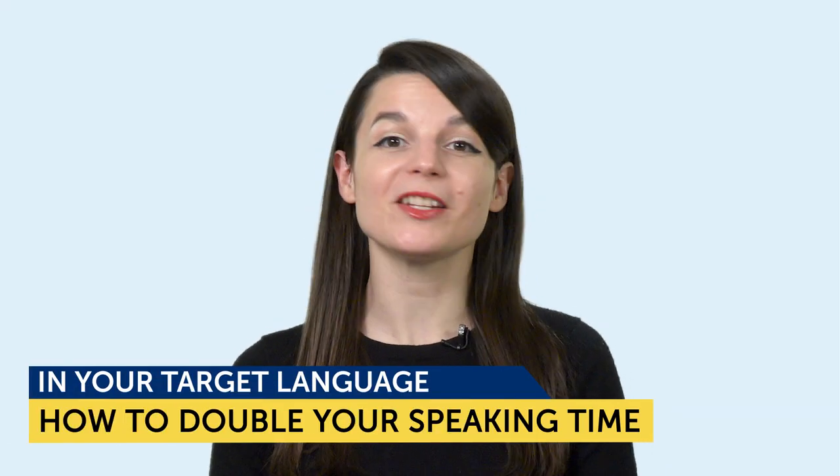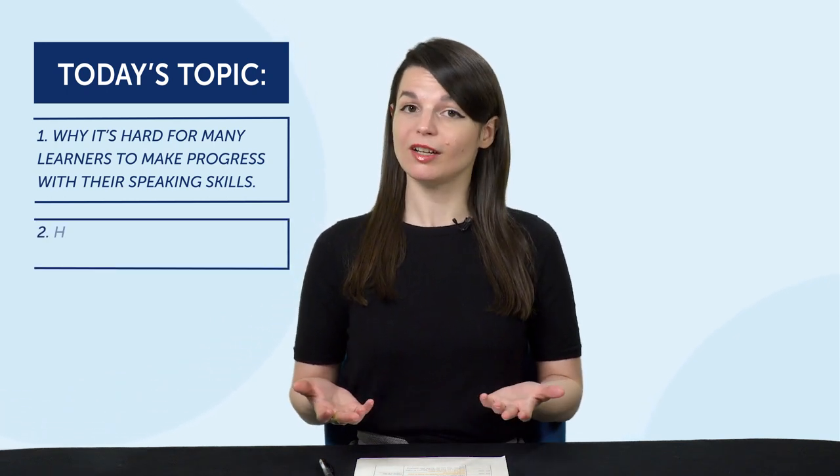Today's topic is how to double your speaking time in your target language. You're going to learn: one, why it's hard for many learners to make progress with their speaking skills, and two, how you can double your speaking time. If you've always wanted to speak more of your target language, then this episode is for you.